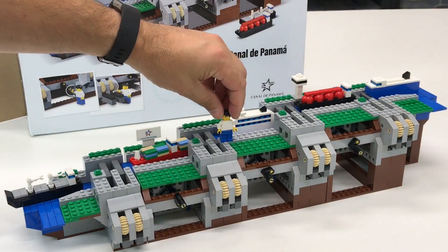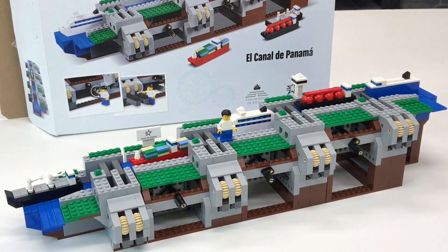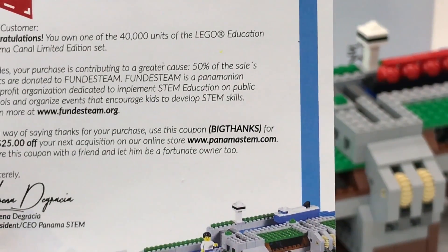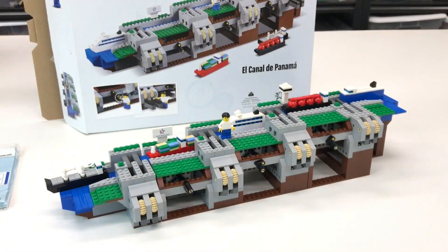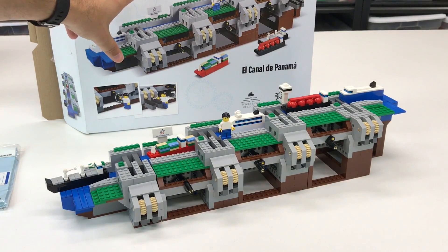I'm glad to get this because now I can replace my instructions — my cat ruined the ones I bought before. I also took the minifigure out of this one since I'm not sure what I did with the original. You can get $25 off with the code BIG THANKS when you go to panamastem.com, and I believe shipping to the US is reasonable — it might even be free.